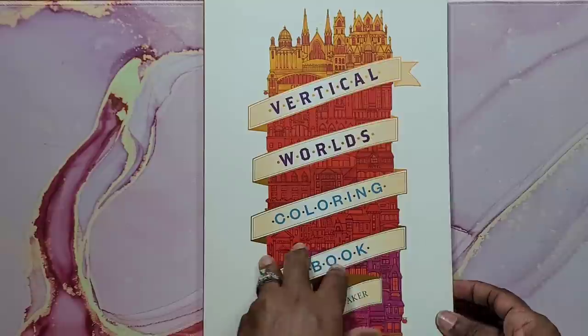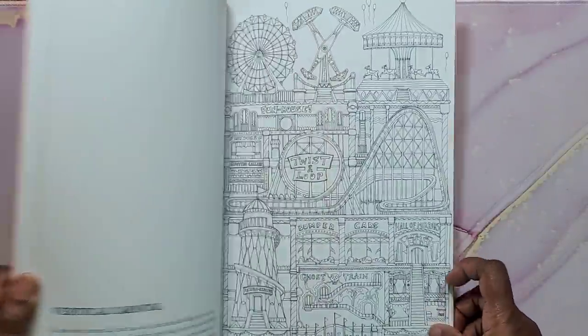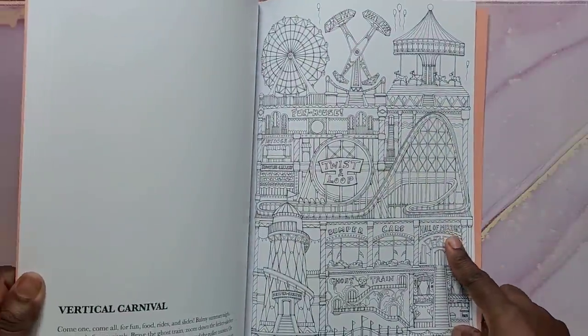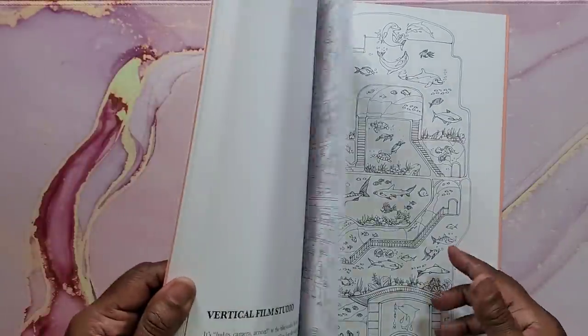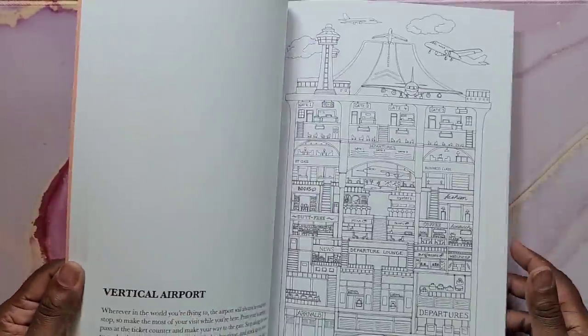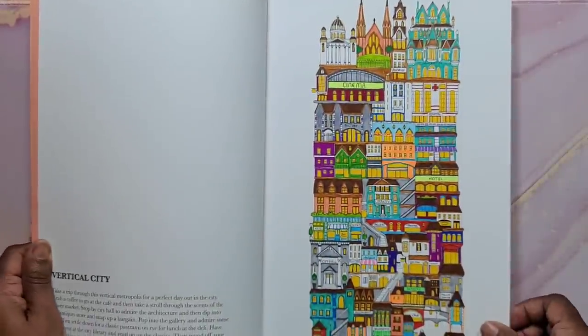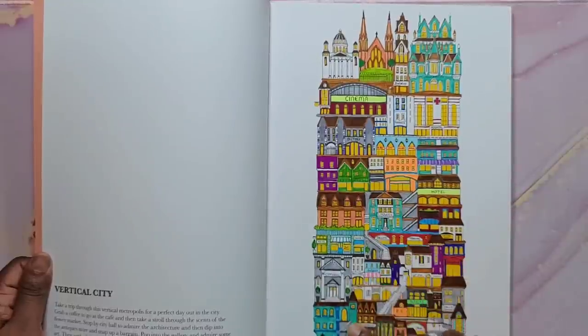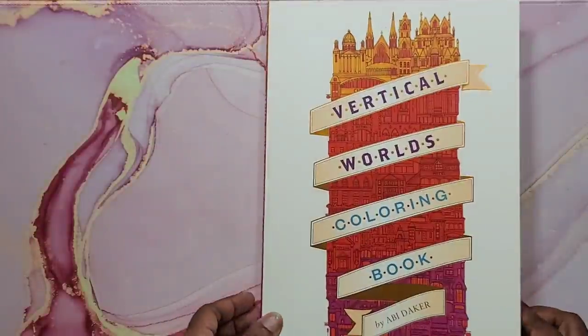The first one is Vertical Worlds coloring book by Abby Docker. This book has a lot of fine details, so if you're a person who likes details this is definitely a book for you. I did color a page in it using fine liners — it's really a fine liners and gel pens kind of book.